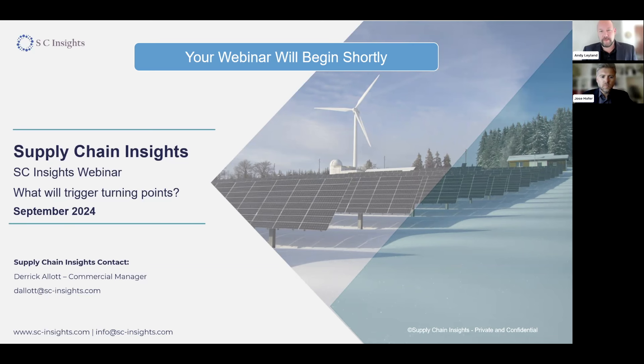Hello and welcome to this SC Insights webinar. Today we're going to be talking about the current state of play in the battery supply chains. I'm joined here by my colleague Jose Hoffa. We're going to be going through all of the different stages of the battery supply chain and looking at what can trigger turning points from what's been a quite depressing market over the past couple of months.